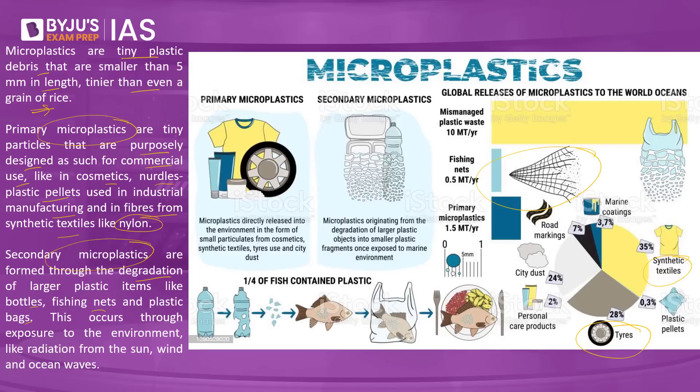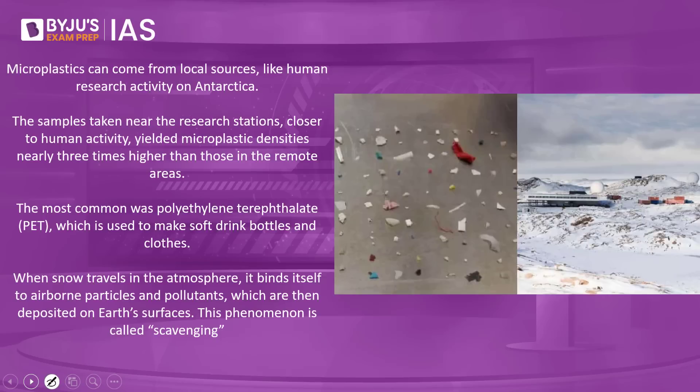What is the source of microplastics in Antarctica and how did they get transported there? Microplastics can come from local sources like human research activity in Antarctica. Multiple countries have research centers there — India has Dakshin Gangotri. Human presence means people carry plastics with them, and these plastics can break down and eventually lead to secondary microplastics.